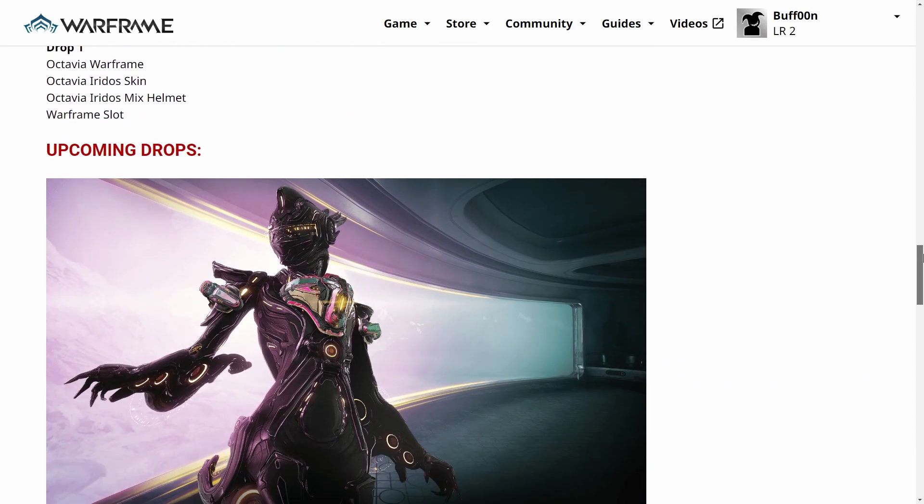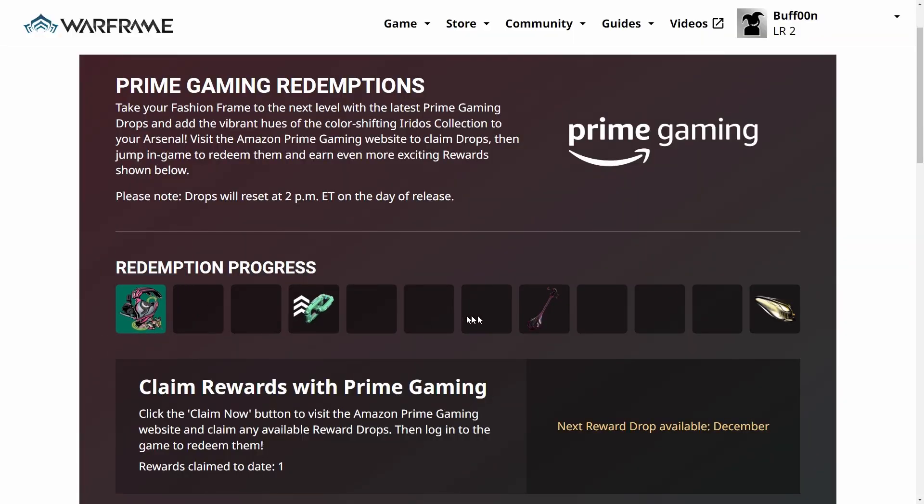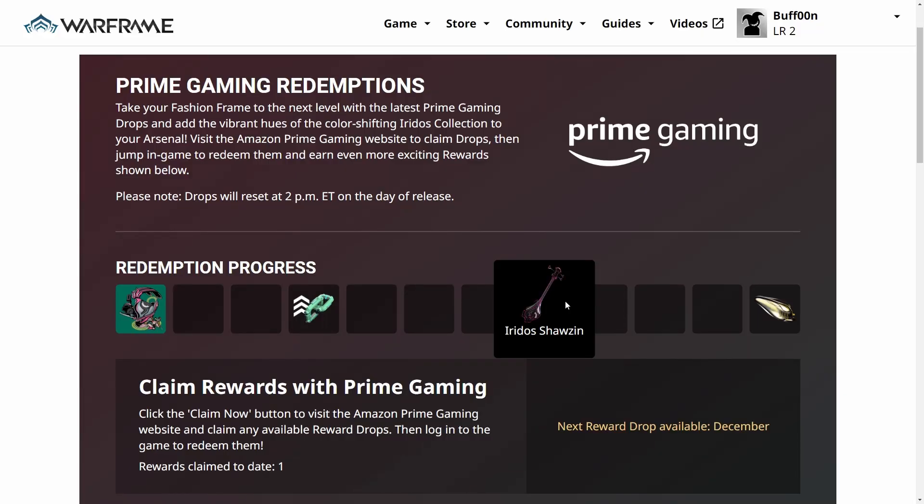There's other stuff besides the Octavia skin coming. There's an armor set, a skin for the Ogris, looks like an Affinity Booster, and — uh oh — is that a Shazen? Looks like it's just a skin for the Dax Shazen, but I guess we won't know until July.